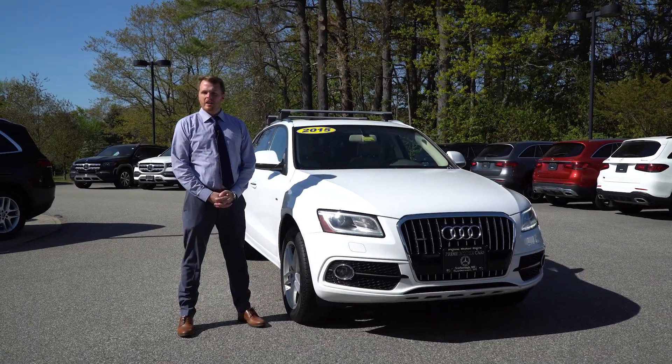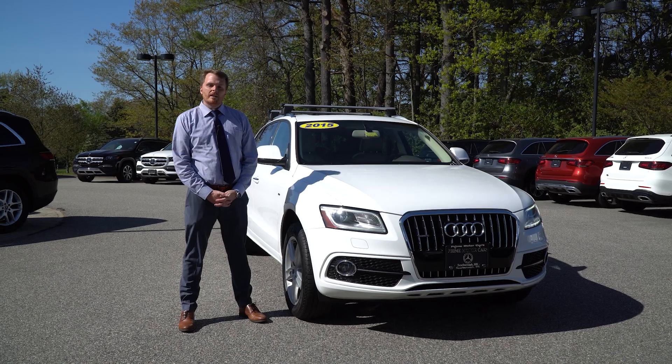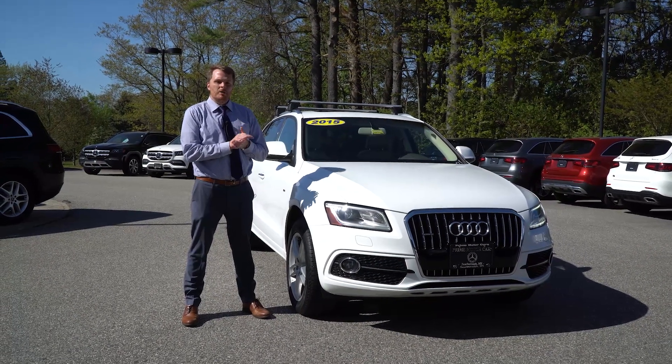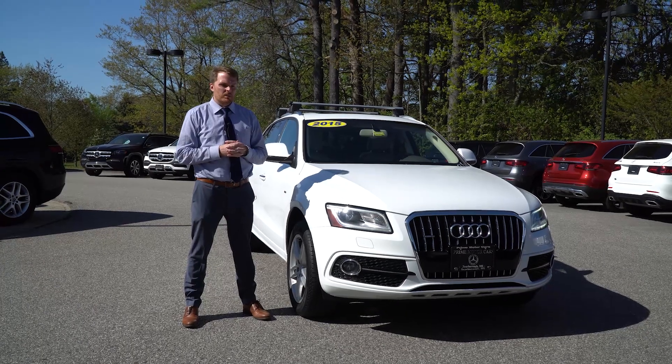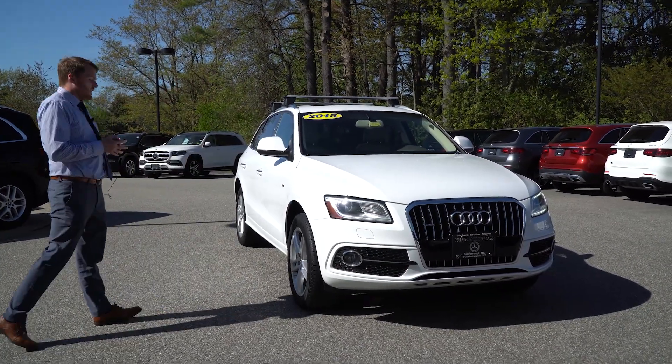Hey Nancy, it's Sam Hersom here at Prime Motorcars Mercedes-Benz in Scarborough, Maine. I just want to make a quick video of the car you emailed me about — we've been going back and forth on text message. It's the 2015 Audi Q5 next to me.